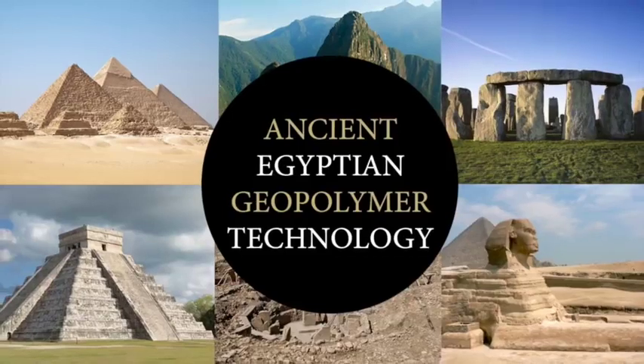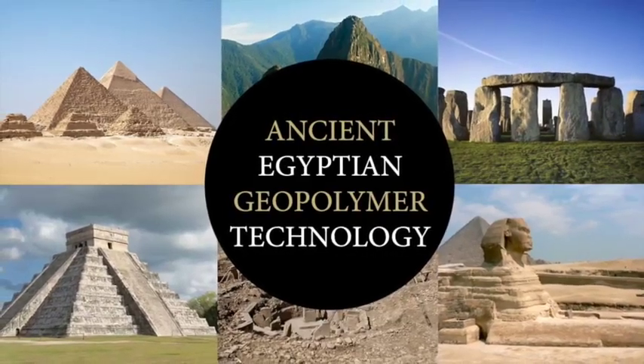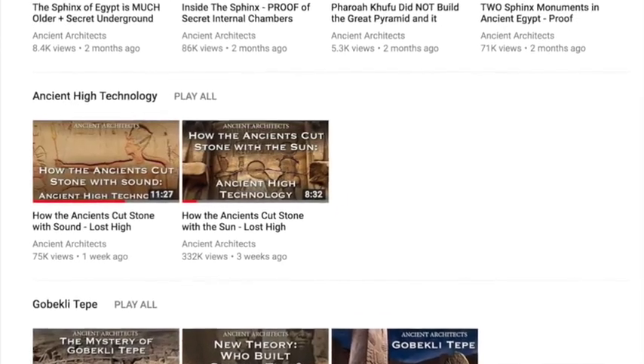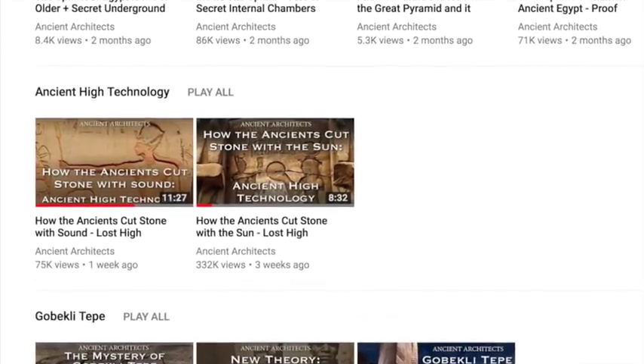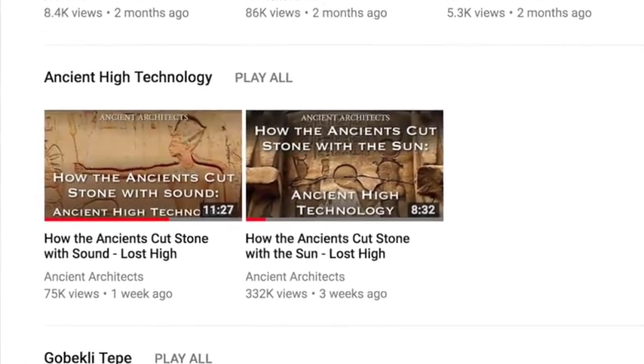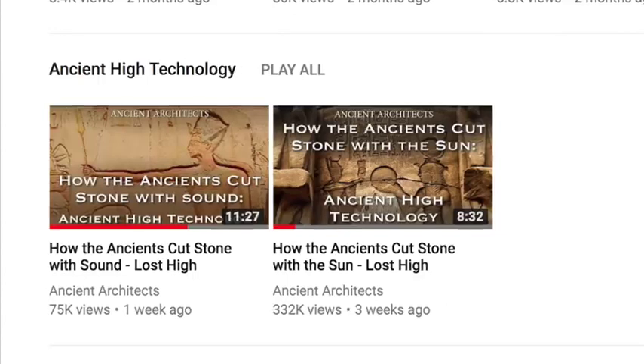Hello everybody and welcome to Ancient Architects. Recently I have looked at two different theories regarding ancient high technology. The first was that the ancients harnessed the power of the sun, and the second was that they used the power of sound to cut, drill and shape hard igneous rock.